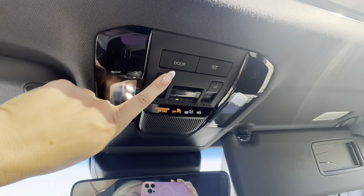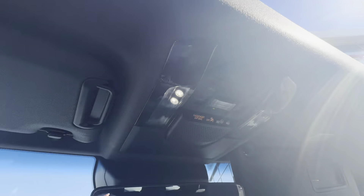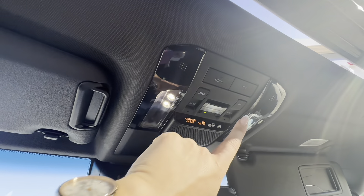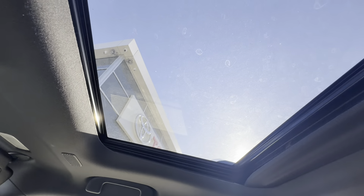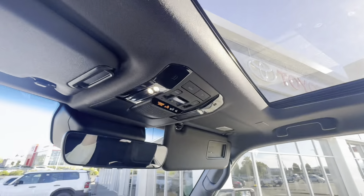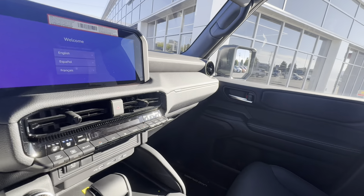I'm excited to go over the exterior, the interior, and answer any questions you have. If you enjoy Toyota videos, please feel free to like, subscribe, and follow along — I'll have weekly uploads with lots of new 2024 and 2025 models coming out. Let's get started on this Land Cruiser.